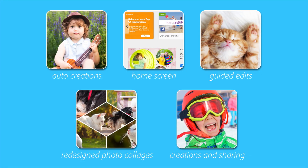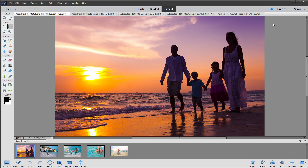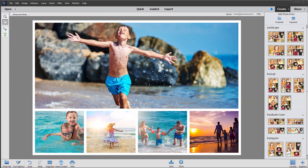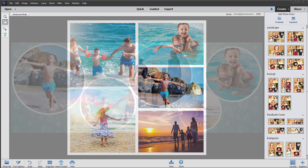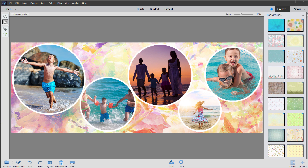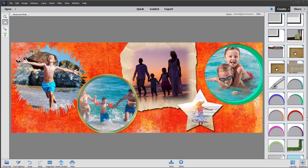Once your photos look their best, it's easy to create and share. Now you can make great-looking photo collages with fewer clicks. Just pick your photos and Photoshop Elements will automatically turn them into a collage. Then choose from stylish new templates for Facebook cover photos, Instagram posts, and more. Finally, feel free to add your personal touch with frames and backgrounds.